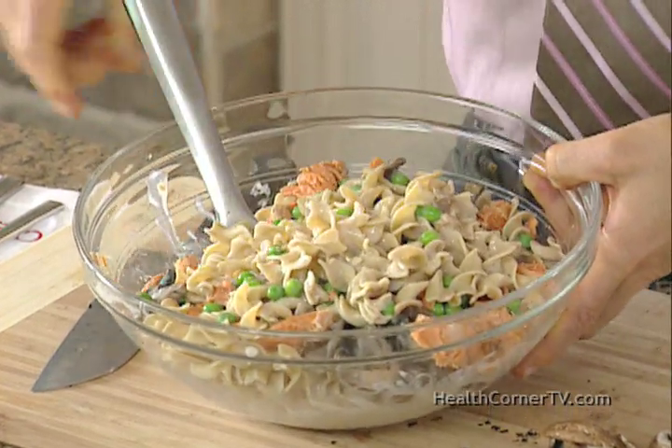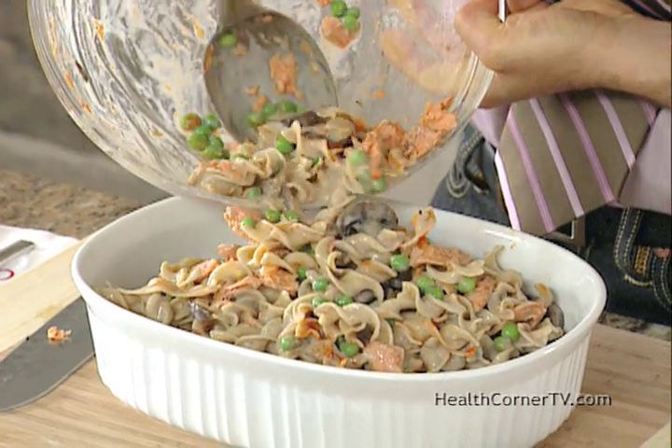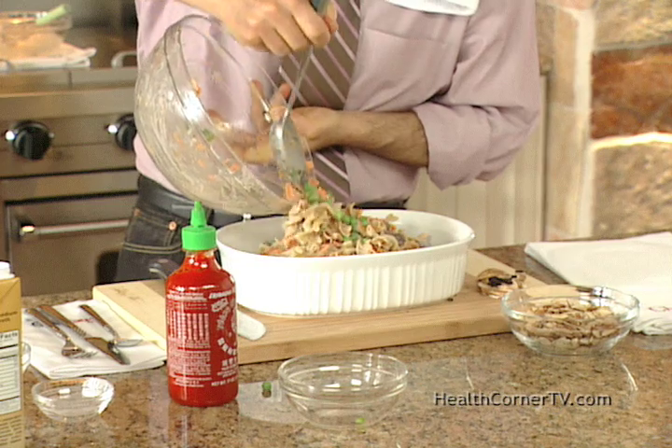Then you just give this a stir. And my secret ingredient: a little bit of Thai hot sauce — Sriracha. This just goes into a casserole dish and then into the oven. Bake it for about 20 minutes.